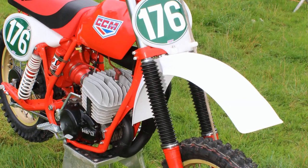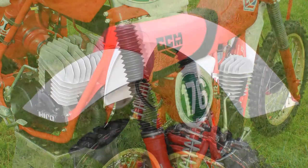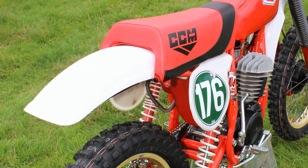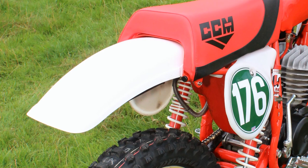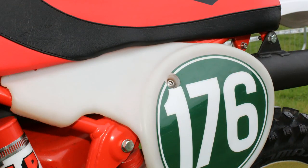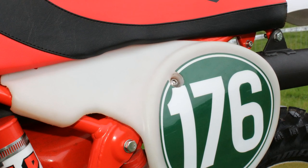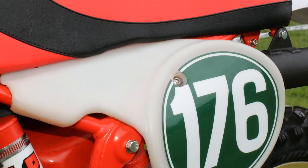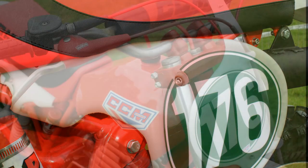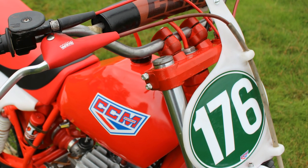The bike's plastic parts, including both front and rear mudguards, right and left side panels, and front number plate, still all look like the period-correct parts for our 1980 CCM Hiro, although I was never really told on the day whether these were the original parts or replacement items now bolted on to this particular bike.